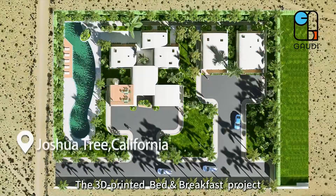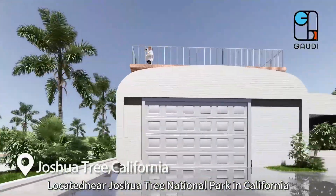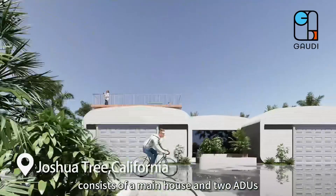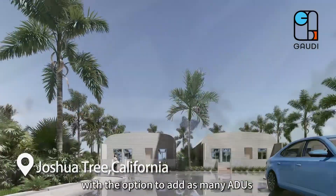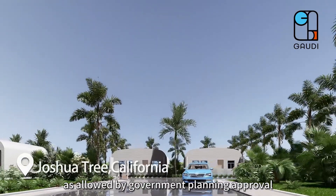The 3D printed bed and breakfast project, located near Joshua Tree National Park in California, consists of a main house and two ADUs, with the option to add as many ADUs as allowed by government planning approval.